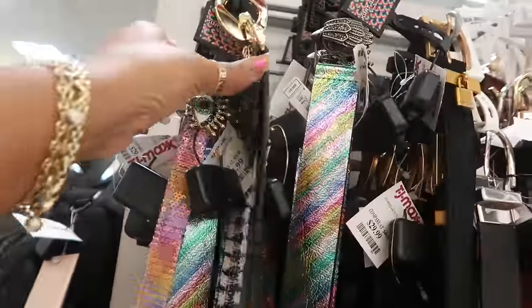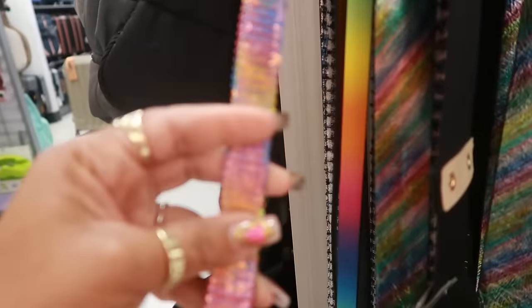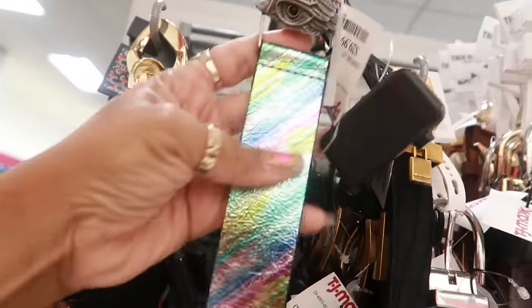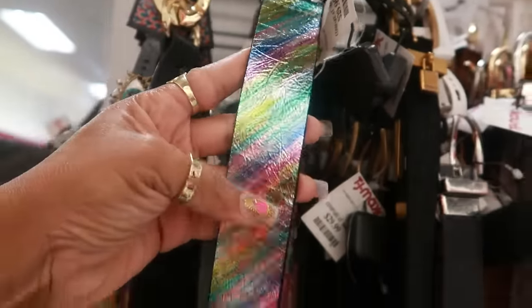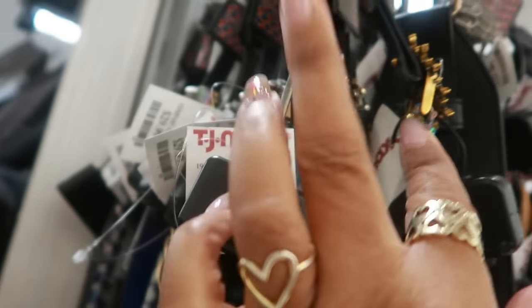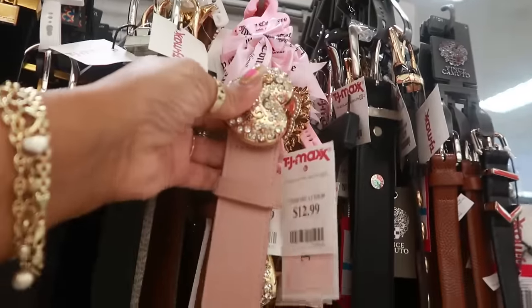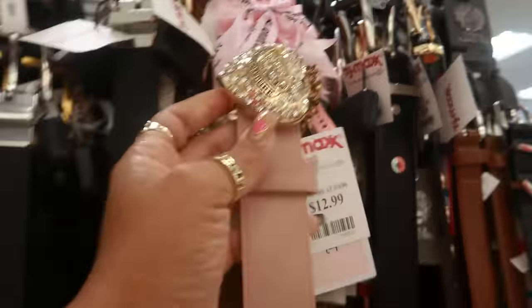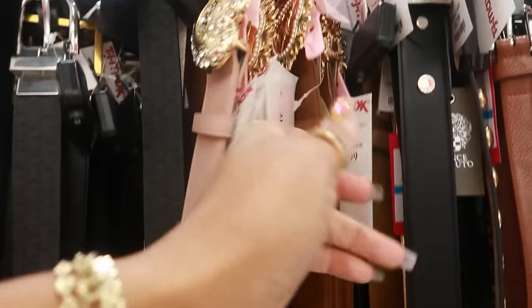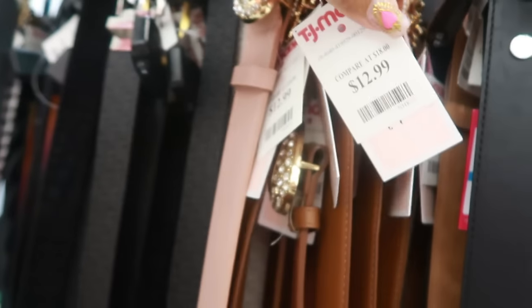Back here there's some Kurt Geiger belts — $35, that's the buckle and the belt, it's sequins. This style is $30 with the eagle head — they have shoes to match too. There's a few belts with the little eagle head; I prefer the bigger head. There's even this one for $35. A lot of Kurt Geiger, and then look at that Juicy belt for $13 with that buckle. Different ones — all of those are $13.